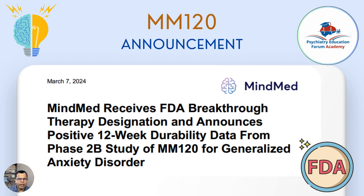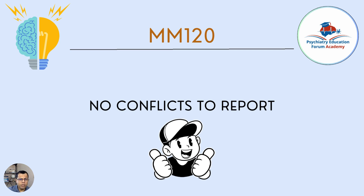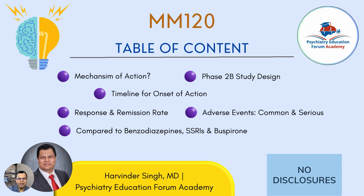This is what I will talk about in this short video: what is this medication and what is the data we need to know. I have no conflicts to report — I am not receiving any financial or other ties to this company or medication. This is for educational purposes only. I will discuss the mechanism of action, the Phase 2b study design, how long the medication takes to show response, the response and remission rates, and common and serious adverse events.